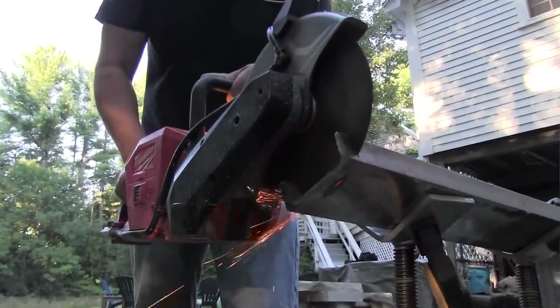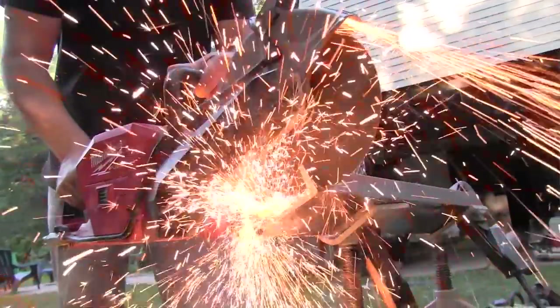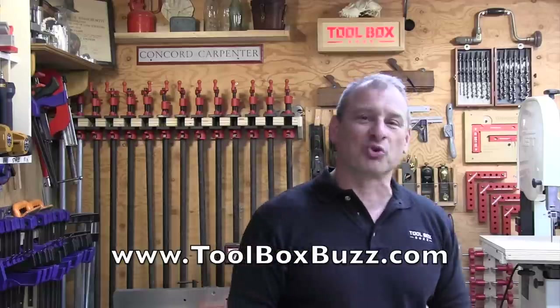Final thoughts: why would you want a cordless cutoff saw? The simplest answer is that these saws are an extremely versatile solution for cutting a large variety of materials. These tools have advanced and harnessed cordless technology to deliver the power to cut metal and masonry without gas like most traditional cutoff saws, and that's a win in our book. I hope you enjoyed this video. Please subscribe and follow us at Toolbox Buzz on Instagram and Facebook, Concord Carpenter on Instagram and Facebook, and don't forget our website at ToolboxBuzz.com. I'm Rob Robillard, and I will see you at the next tool review.